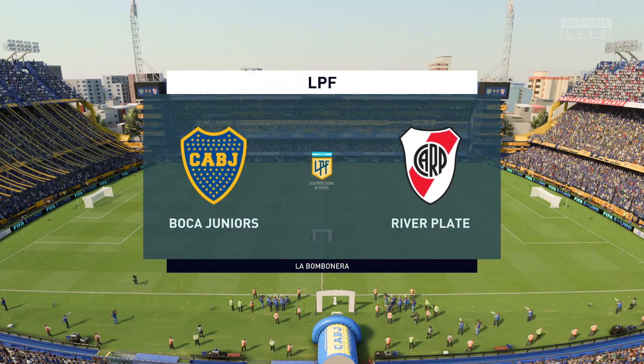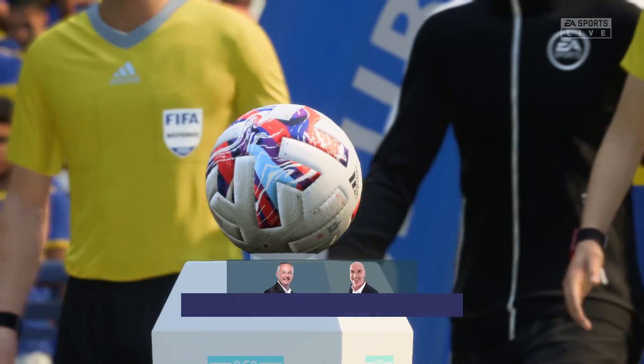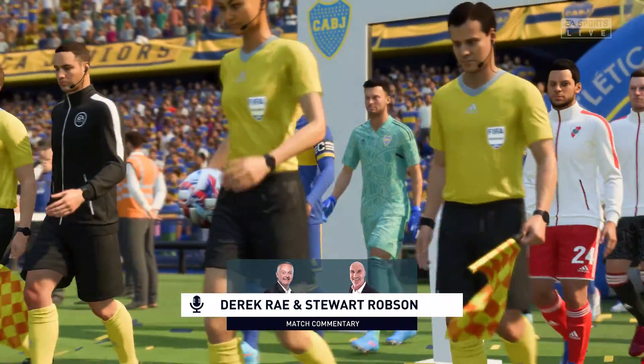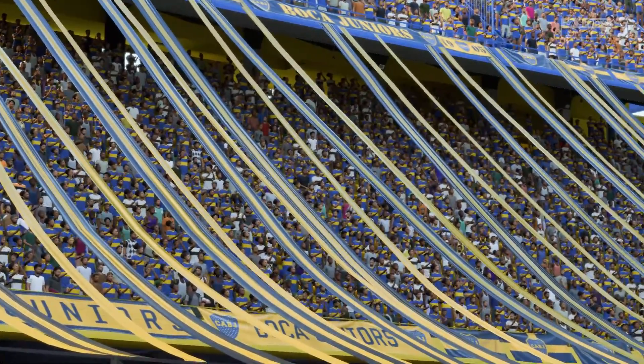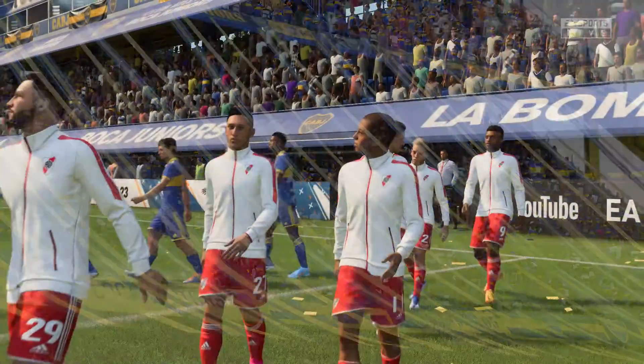Hello, it's great to be with you and no problems at all on the weather front as we get ready for this match. I'm Derek Ray perched here on the commentary gantry and sitting alongside me to provide expert analysis is Stuart Robson. Very much looking forward to bringing you action from La Liga Profesional de Futbol.